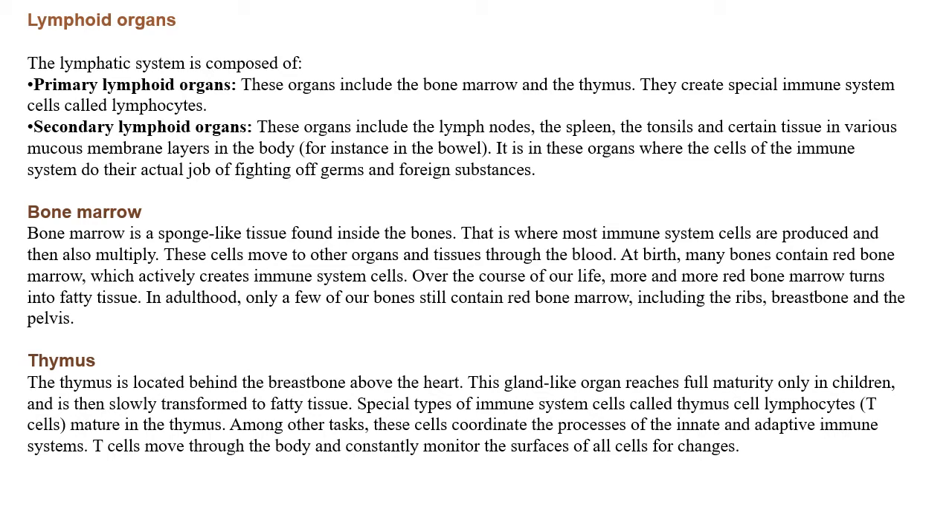Primary lymphoid organs include bone marrow and thymus, where T cells and B cells are produced and maturation takes place. They create special immune system cells called lymphocytes. Secondary lymphoid organs include the lymph nodes, the spleen, the tonsils, and certain tissue in various mucous membrane layers in the body. It is in these secondary organs where the cells of the immune system actually perform their job of fighting off germs and foreign substances. Remember that spleen, lymph nodes, and tonsils are secondary lymphoid organs.